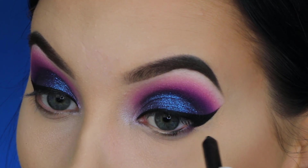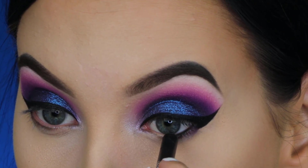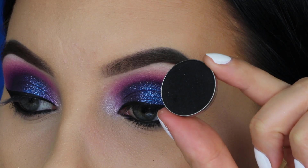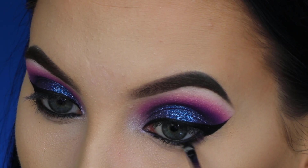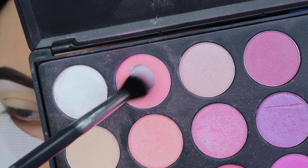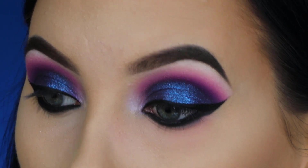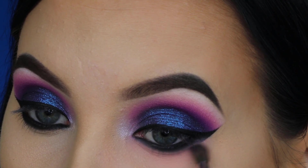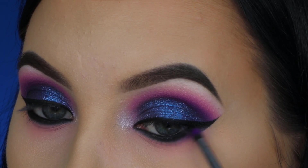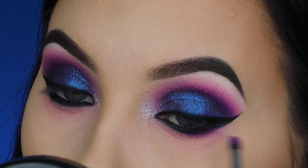For my waterline I'm taking the Inglot pencil in shade 01, applying it all over the waterline and tight-lining underneath my upper lashes — I wanted it to be as black and smoky as possible. Then I'm taking the shade Corrupt from Makeup Geek, pressing it underneath the lower lash line as tight as possible. To blend it out I used that pink shade from the Morphe 35B palette, then blended out the lower lash line even more with a purple from the 35B using a tiny fluffy pencil brush from Morphe.